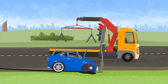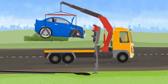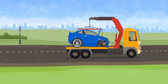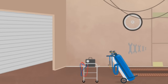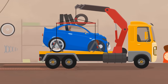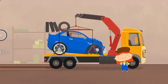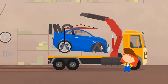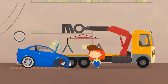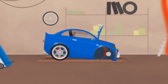Tow truck, please take the broken car to Dr. McWheely's garage. Oh, looks like a lot of work. You can't violate traffic rules. Okay, let's examine you.